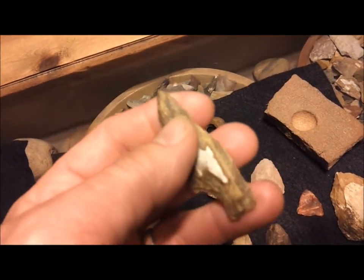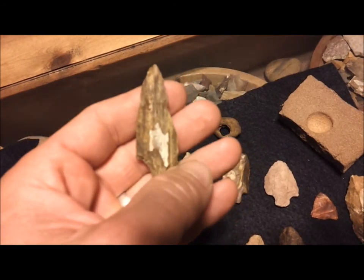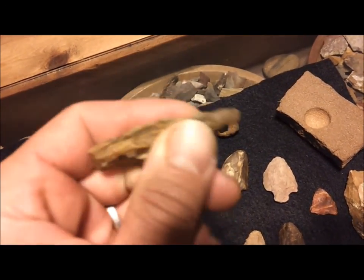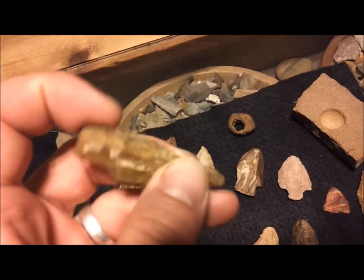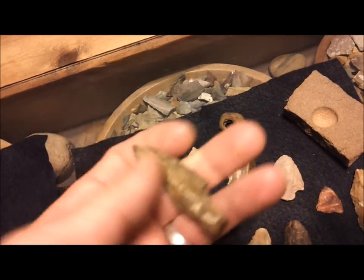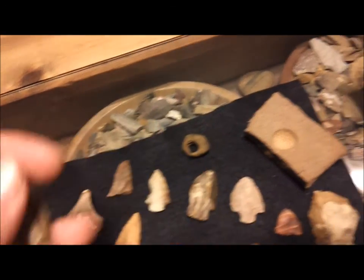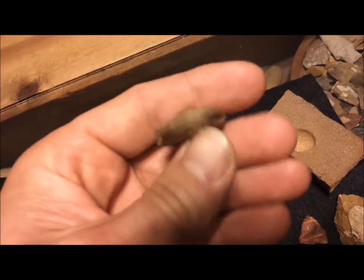This one here is a salvaged point. You can tell it had two ears at one point, and looks like it had an impact fracture right about there. But that primitive knapper came along and reworked the edge on it. Petrified wood also. Pretty cool. Another little petrified stem point there.